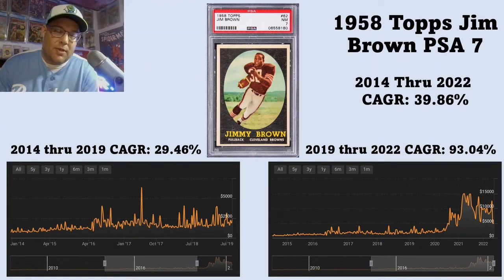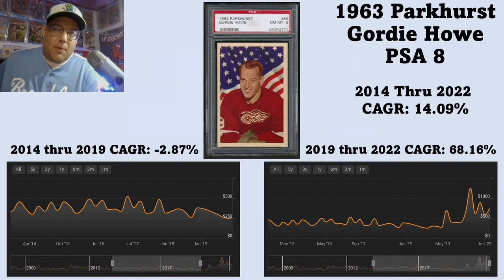This is a card you would only invest in, in my opinion, if you're going to spend $15,000 — it better look really, really nice. Now, the 1963 Parkhurst Gordie Howe is the wild card I threw in there. It had a negative CAGR from 2014 through 2019. I think it just speaks to vintage hockey cards in general. To me, vintage hockey cards are very much an untapped market. They have tremendous eye appeal, but also a lot of unknown players — Hall of Famers that common collectors don't really recognize.